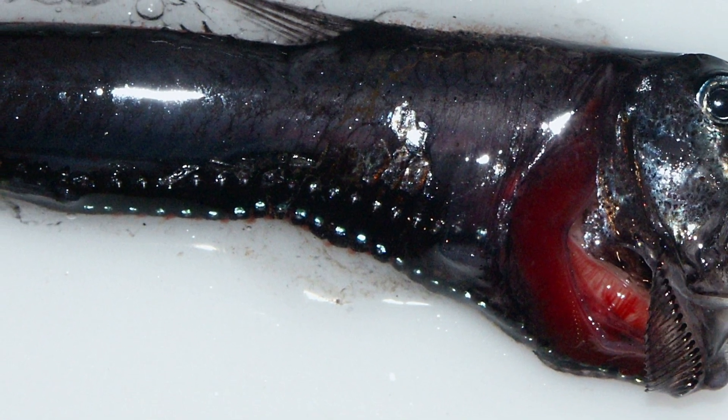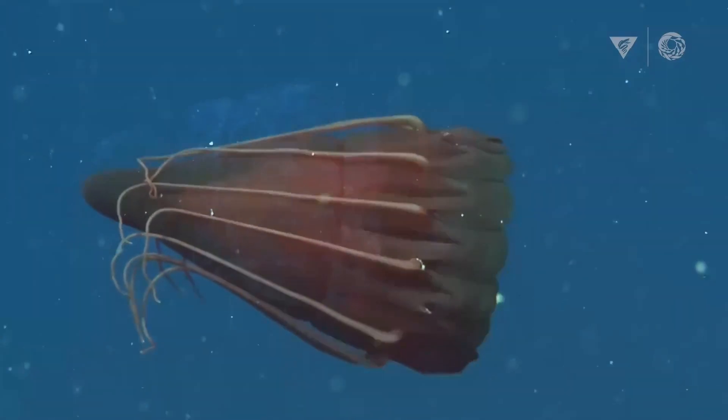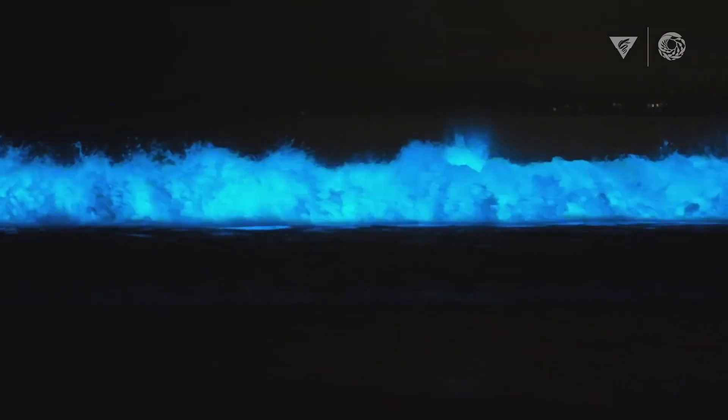The light is produced by bacteria within light-emitting cells called photophores. A photophore is a glandular organ that appears as luminous spots on various marine animals such as fish, cephalopods, jellies, or an algae bloom of plankton.